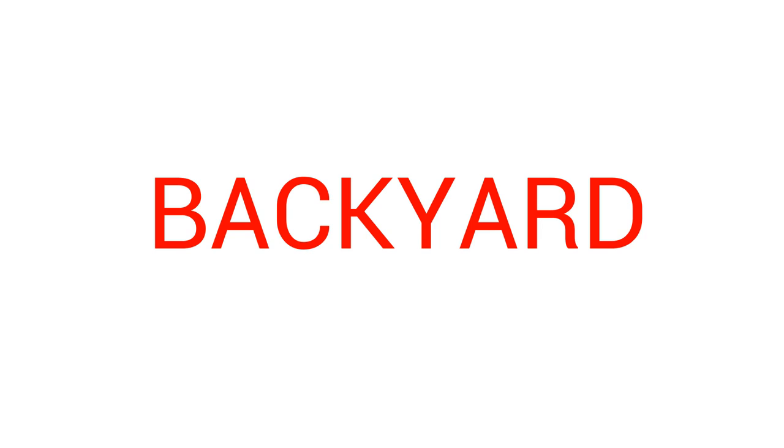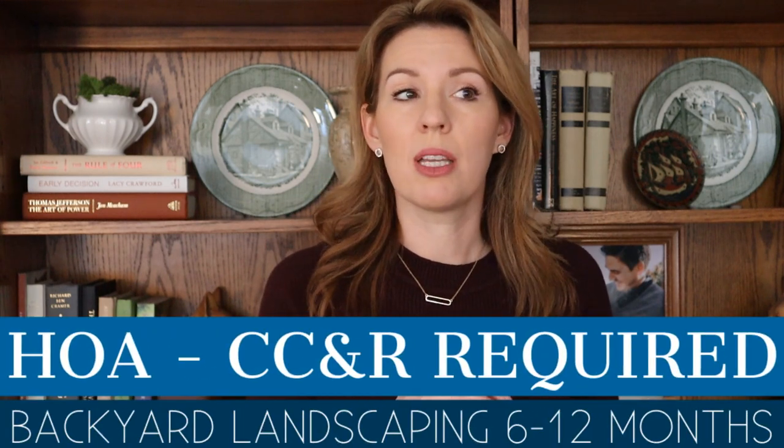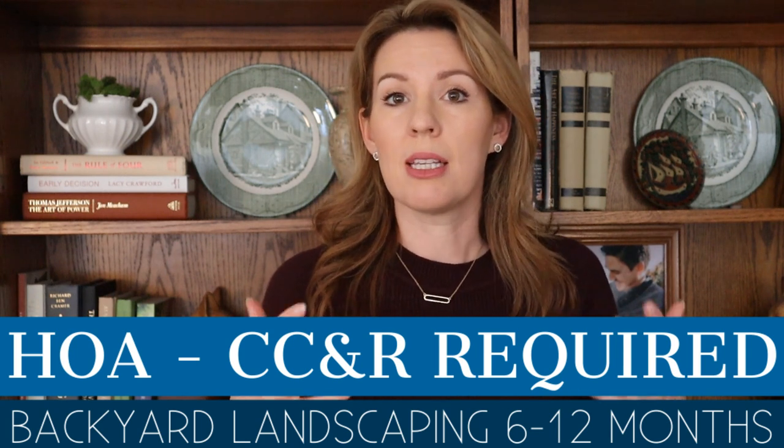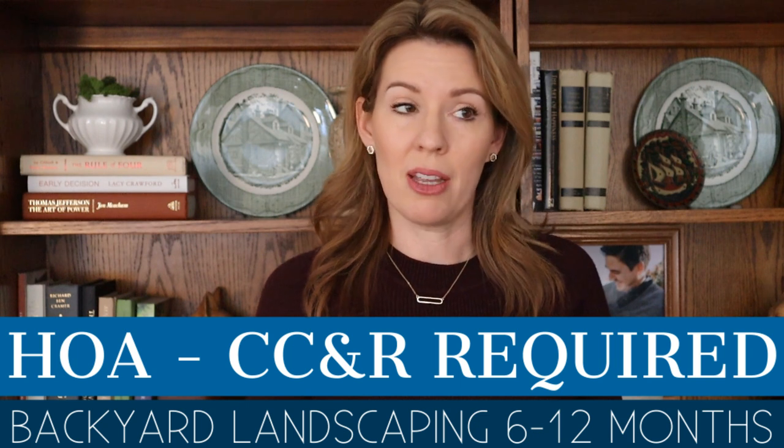Regarding the backyard, if you're buying in an HOA community, it's in almost all the CC&Rs that you are required to landscape your backyard. They normally give you about six months to a year to submit your plans and complete the landscaping. I'll admit we show a lot of two- and three-year-old homes where people never did it, but it is in the HOA rules with a time limit.